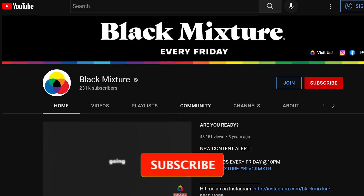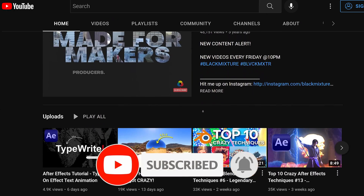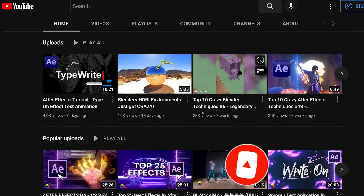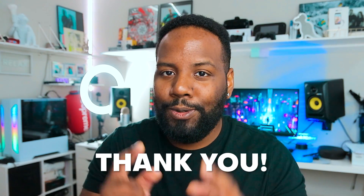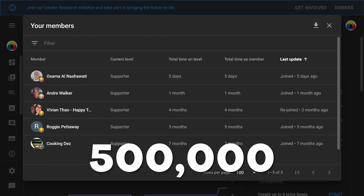If this is your first time here on the channel, I highly recommend you guys hit that subscribe button and ding that notification bell so you don't miss out on any of the super dope stuff that we got planned. We talk about all sorts of motion graphics, VFX, and 3D design. And if you guys are already subscribed, I want to send a huge thank you because you're bringing us that much closer to our goal of hitting 500,000 subscribers.